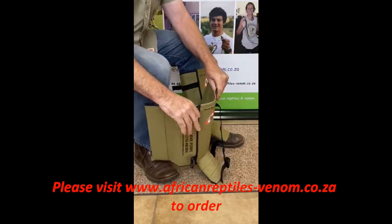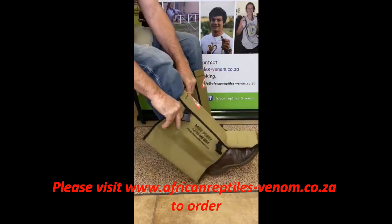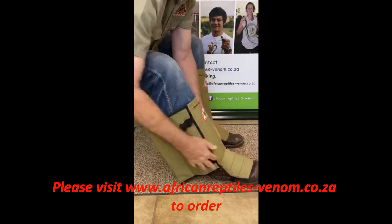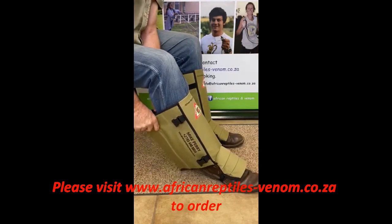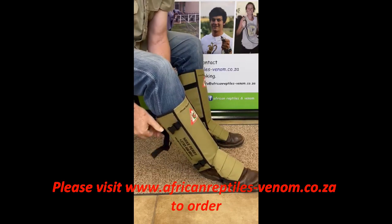At African Reptiles and Venom we supply these snake gaiters. They have an elastic band where you will put your boot through, keeping that tongue flat on your shoe or boot, and then the rest of the gaiter is fitted around the leg.